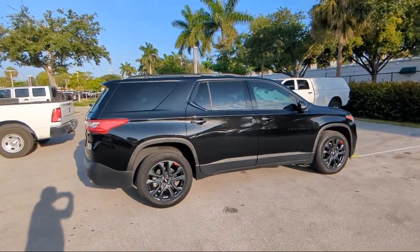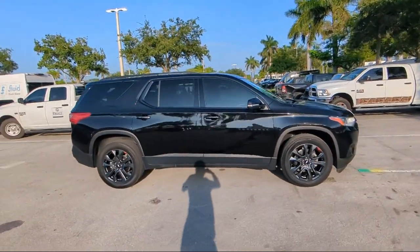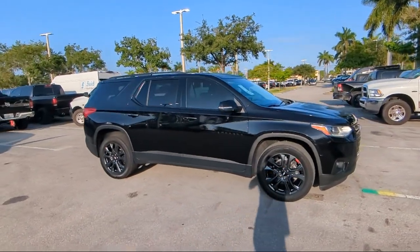Premium Audio System, AM/FM Sirius XM Radio, Heated Front Seats, Keyless Entry, and has less than 30,000 miles on the odometer.